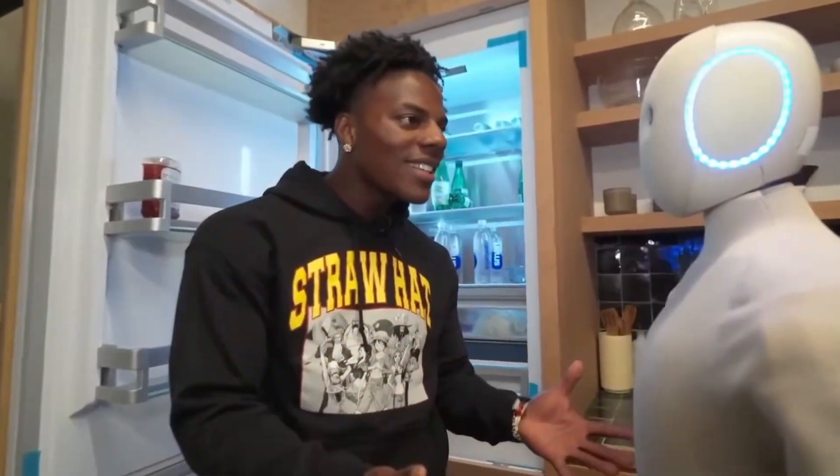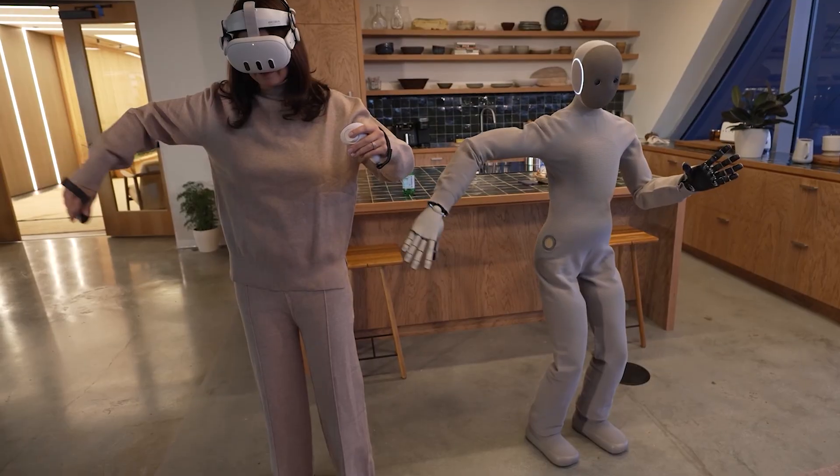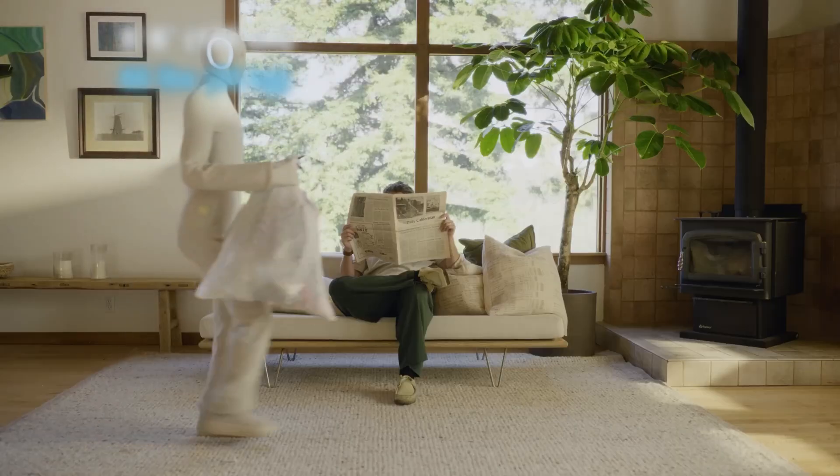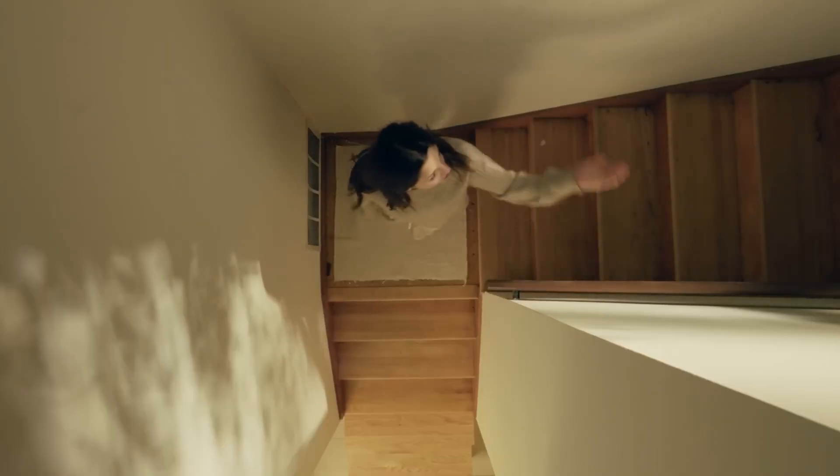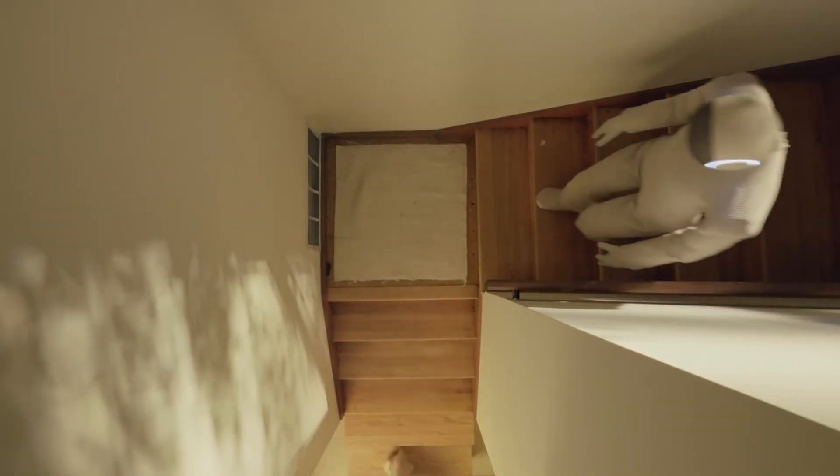Do you have feelings? I might have some feelings. NEO is a consumer-facing humanoid home robot built by One X Technologies. It's a 5'6", 66-pound machine designed to live in ordinary homes and perform everyday chores.